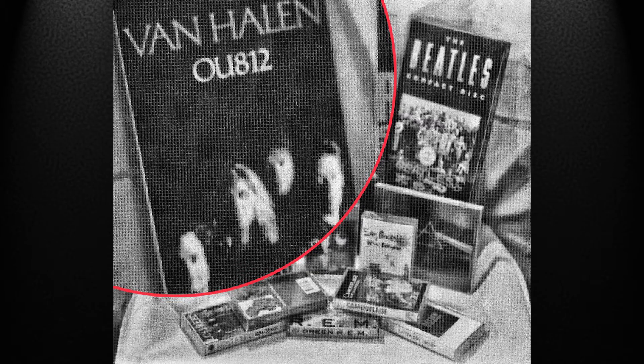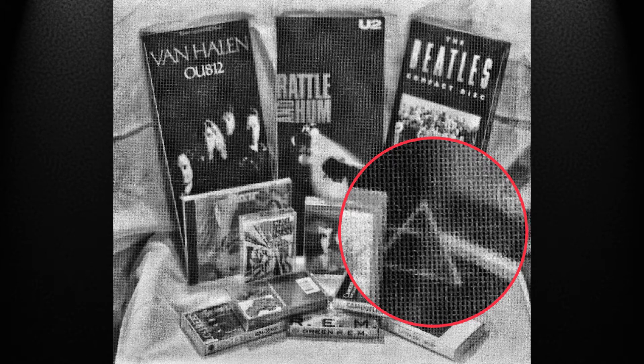And next to that is Van Halen's OU812. I don't seem to have the receipt for this one, but I do know that it came out in May of 1988, and I definitely remember it being one of my earliest CD purchases. Right in front of the Beatles is what I would guess to be the very first CD that I bought that I already owned on cassette, and that's Pink Floyd's Dark Side of the Moon. I don't actually own that version of the CD anymore — I probably sold it after I upgraded to the Mobile Fidelity Gold CD Edition, and then later I'd also pick up the remastered version on SACD, and then finally the Immersion Super Deluxe Edition.